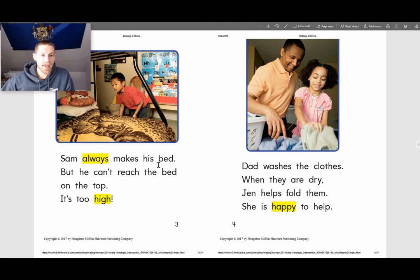Sam always makes his bed, but he can't reach the bed on top — it's too high. Dad washes the clothes, and when they are dry, Jen helps fold them. She is happy to help.